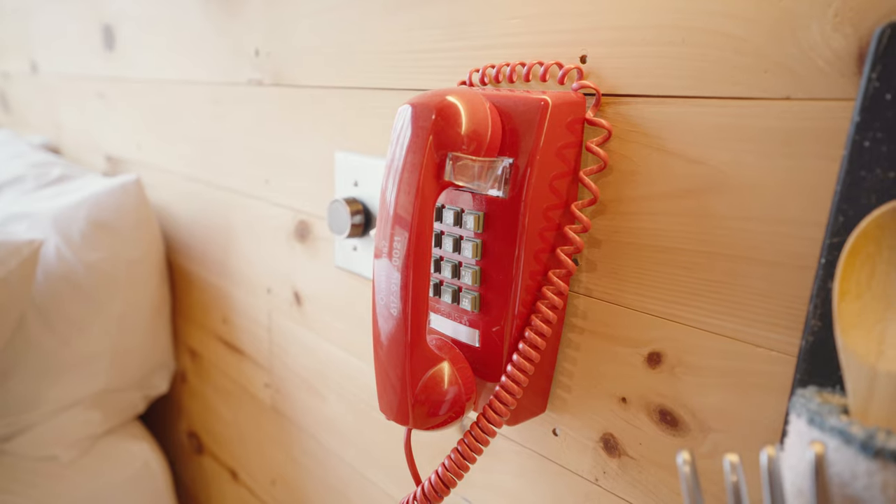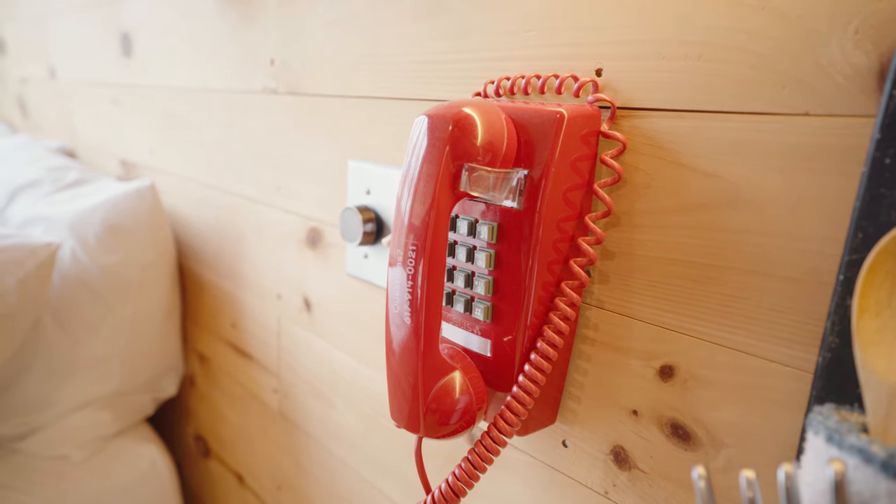The first time we stayed at the Getaway House, we actually had issues with the water pressure. We just gave them a call that night and next day they came out as soon as possible to fix everything. It's just a nice peace of mind to know that they have this support available in every cabin.